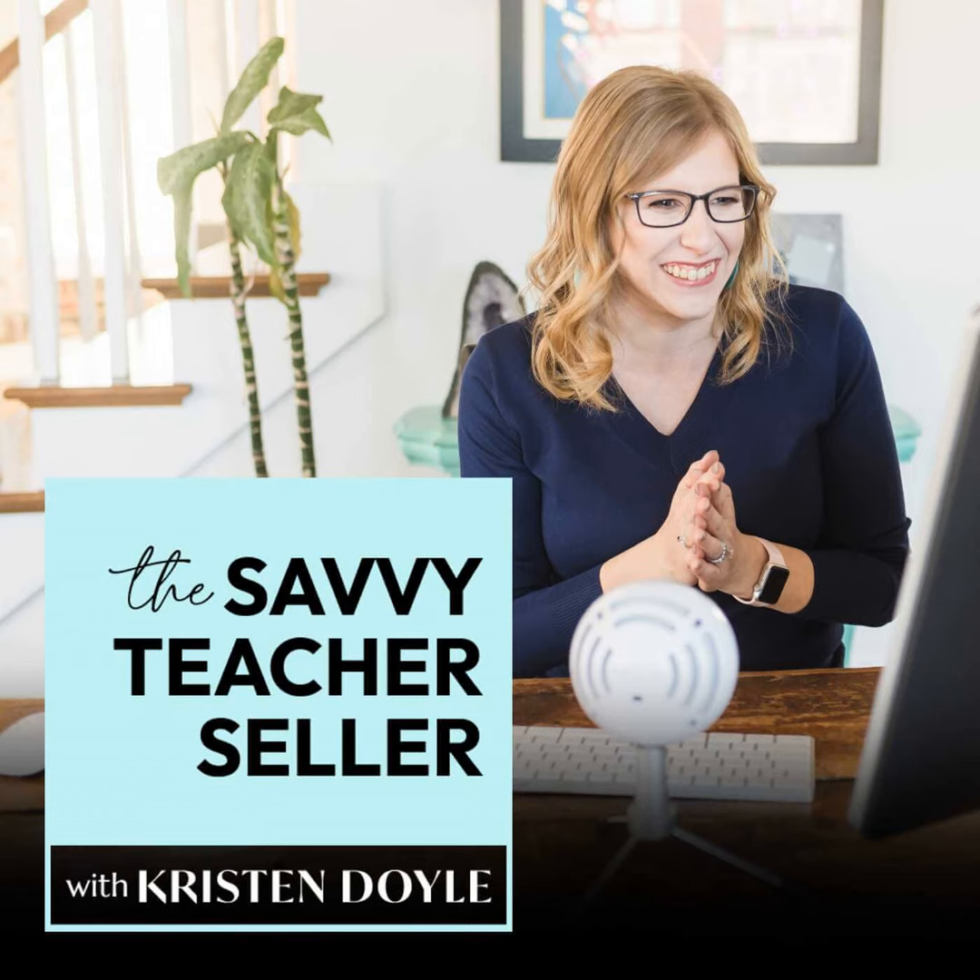I hope you enjoyed today's episode. If you did, please share it with another teacher seller who would also find it helpful. For more resources on growing your TPT business, head to kristendoyle.co forward slash TPT. Talk to you soon.